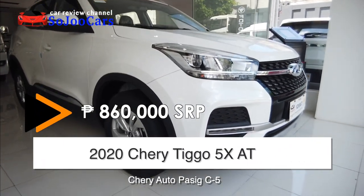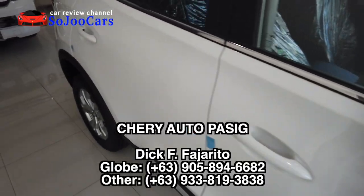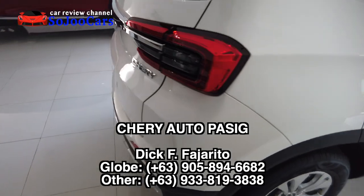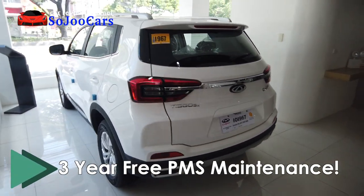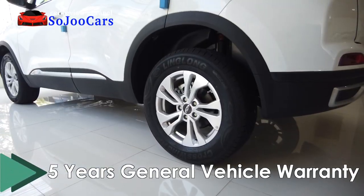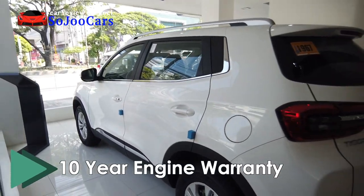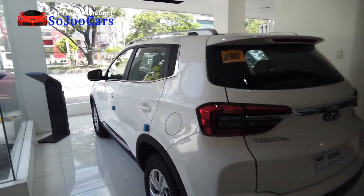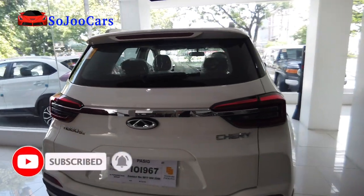Thank you everybody for watching. It was a very simple walkthrough of the Tigo 5X automatic variant. Please contact Cherry Auto Pasig. If you have any questions, please leave them in the comments section. Please hit that subscribe button and the notification bell. Thank you — may your dreams come true.